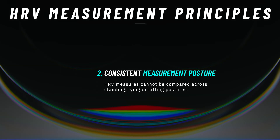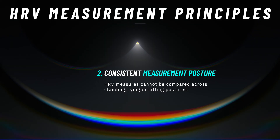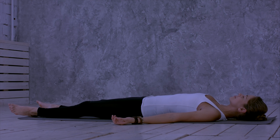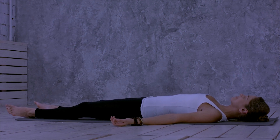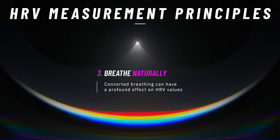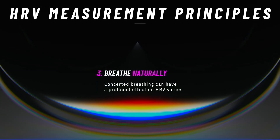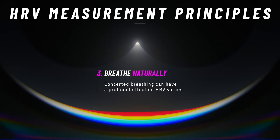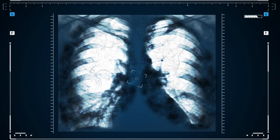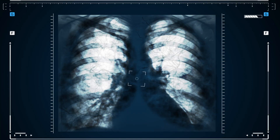Second, your posture during measurement plays a significant role. It's recommended to maintain a consistent posture — usually lying down or sitting — during each measurement session, and this shouldn't be changed across serial measures you plan to compare. Third, because breathing patterns are known to have a big influence on HRV, your breathing should either be controlled during serial measures, or you should just breathe naturally without any consideration of your respiratory rate. The main thing is that you should decide which is most appropriate and stick with it — don't mingle HRV measures where breathing is controlled with those where it's not.